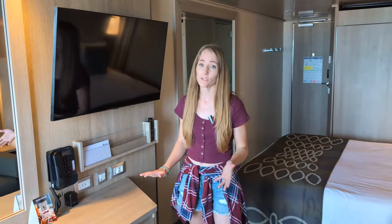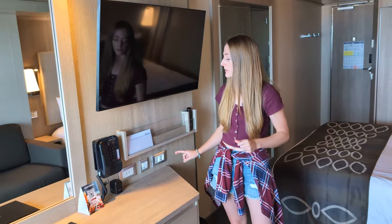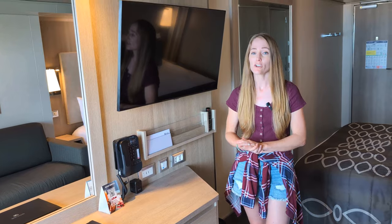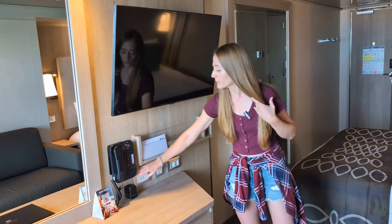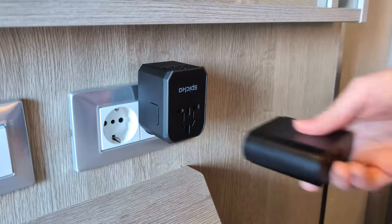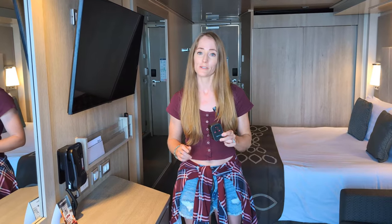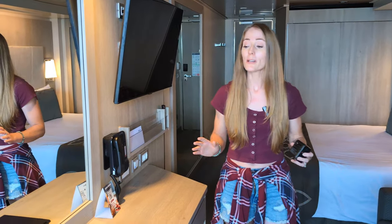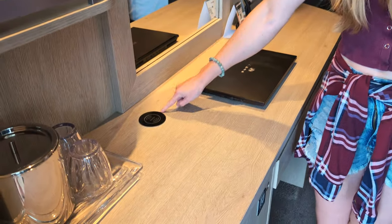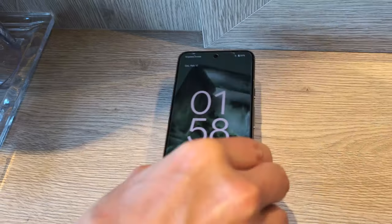On the other side of the room, you'll find a good-sized sofa across from the TV and a nice desk area with cubbies, shelves, drawers, and a stowaway seat. This is also where you'll find the mini fridge — on this sailing, ours was completely empty, so we've been able to store drinks and snacks from the buffet in it. The desk area is also where you'll find most of the outlets in the room. There might only be two American outlets in the entire room, so if you need to charge a bunch of devices, we'd recommend bringing an adapter. We also noticed a cool feature not seen on our other MSC cruises — a wireless charger built right into the desk.